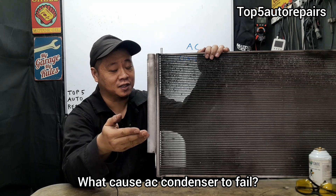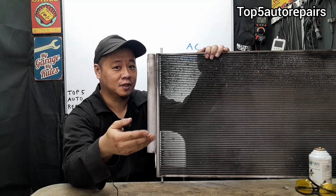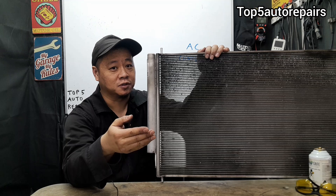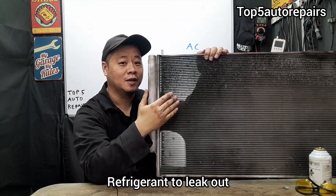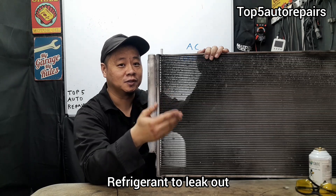What causes an AC condenser to fail? The first and most obvious answer is damage. If rocks, pebbles, or random road objects impact the AC condenser, it's going to cause a hole and it's going to cause all your refrigerant to leak.